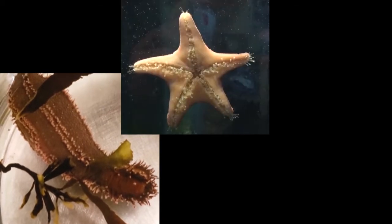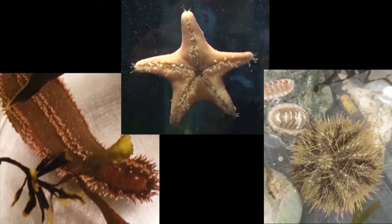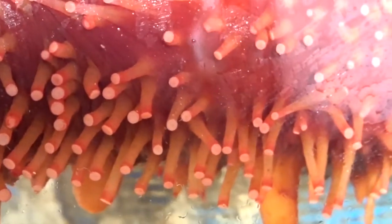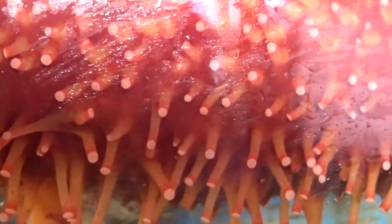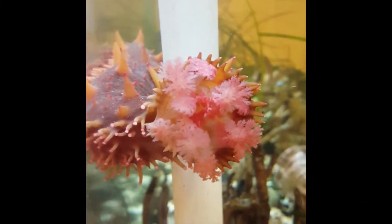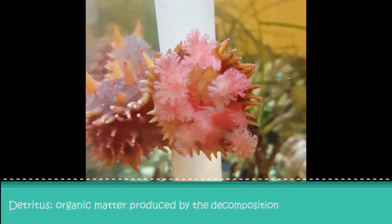Observe this sea cucumber, sea urchin, and sea star. On these three organisms, we can see they all have five distinct lines indicating radial symmetry. Sea cucumbers move around and stick to surfaces using their hundreds of tiny tube feet. Their daily activities include feeling around for food and eating. Sea cucumbers are detritivores, meaning they prefer to eat dead or decaying organic matter.